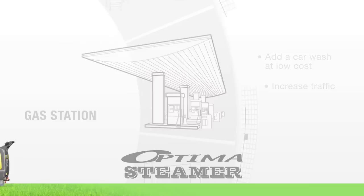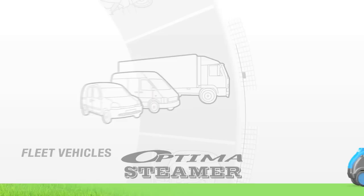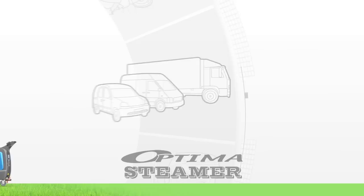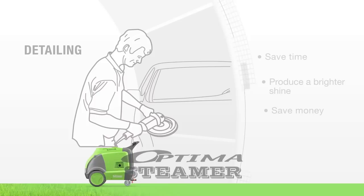Add a car wash to your gas station at a low cost to help increase sales. Offer detailing services to your clients while their cars are being serviced. Clean fleet vehicles using less water and chemicals. Sanitize interiors and provide a safer work environment. Simplify and enhance your detailing business with the Optima steamer. Easily deep clean interiors and ultra clean exteriors using less chemicals and water, saving your time, energy and most importantly money.